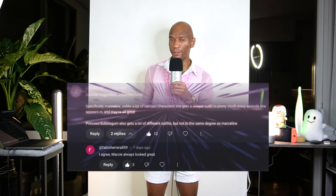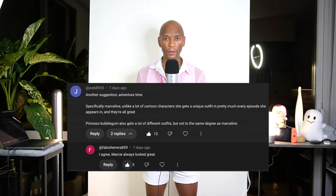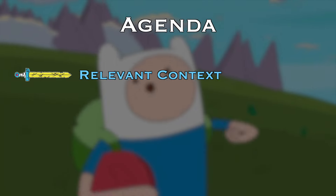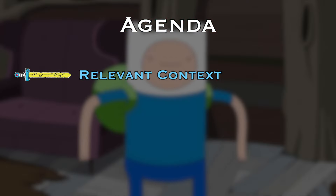This was an interesting suggestion from a regular viewer, and I've been itching to get into some fashion mood boards anyway. So let's move into the agenda. First, we're going to start with some relevant context around Adventure Time — people really dig this section to help orient us and set the stage for the fashion and style discussion.